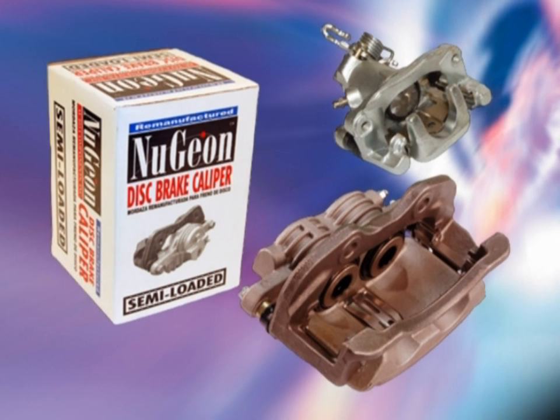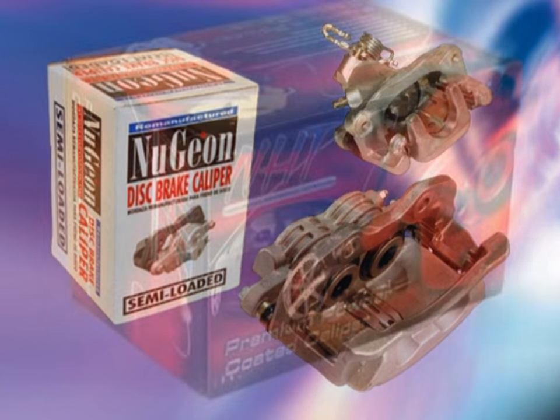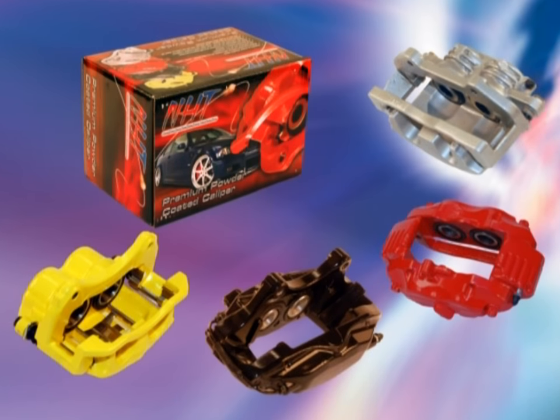Today, QBR is recognized as one of the highest quality caliper remanufacturers in the United States, and the reputation of its Nugean semi-loaded caliper program is second to none. In addition to its standard remanufactured caliper line, QBR markets the premium line of NHT powder-coated caliper sets.